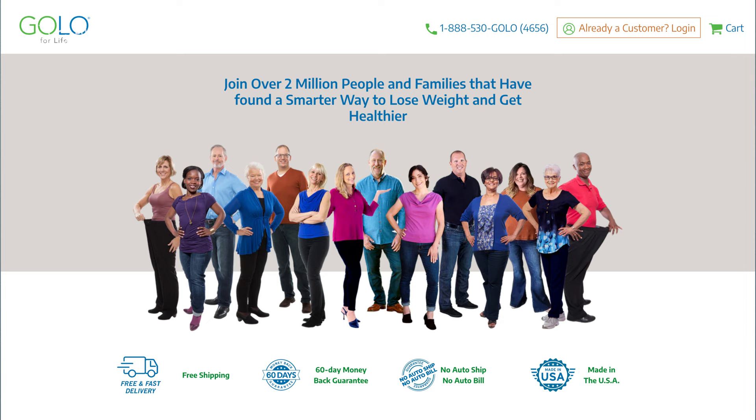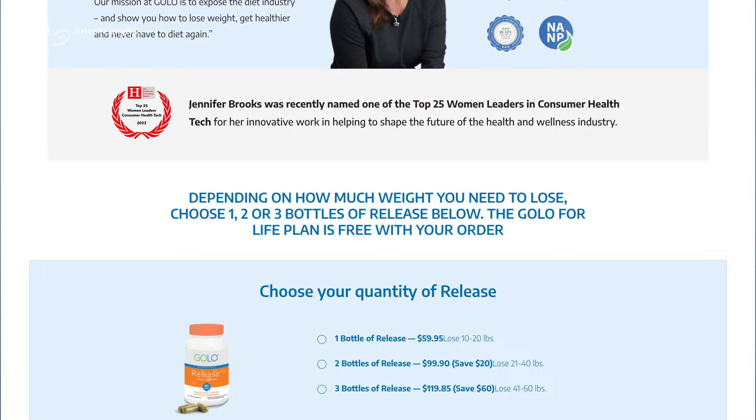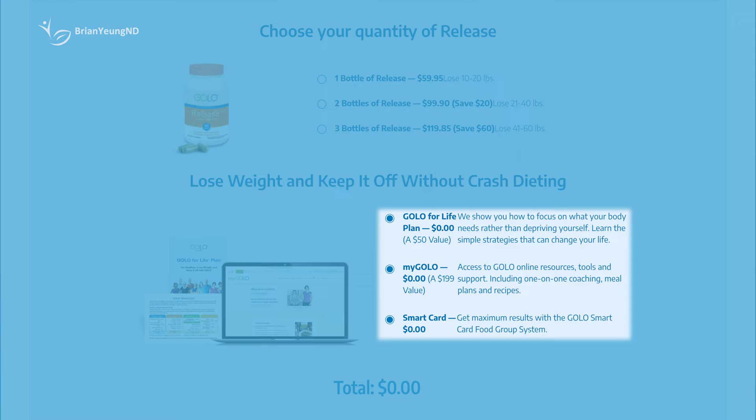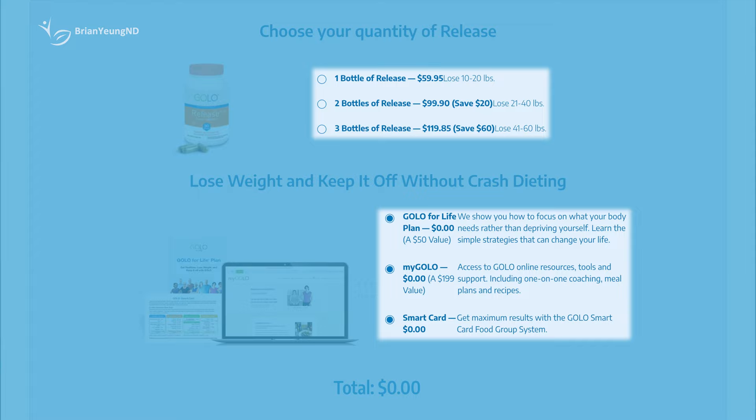Taking a look at their website, Golo appears to be less an actual weight loss program and more just a site to sell you a weight loss supplement they're calling Release. You can see this is the case when you go to their shopping site and the only thing they're selling is this supplement. There are some online resources and dietary and lifestyle plans attached at the bottom, but they're not charging anything for them. You can't get any of these free resources without first buying Golo's Release supplement. So is this supplement any good? Let's analyze it to see if it's worth your money, see if we can replicate it with a cheaper alternative, and give it an overall rating.